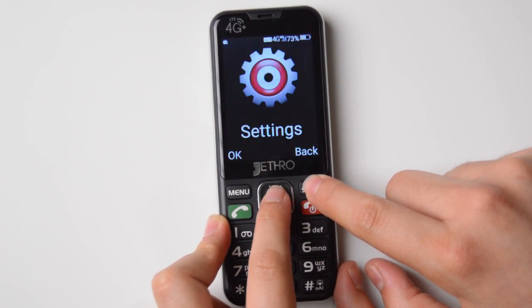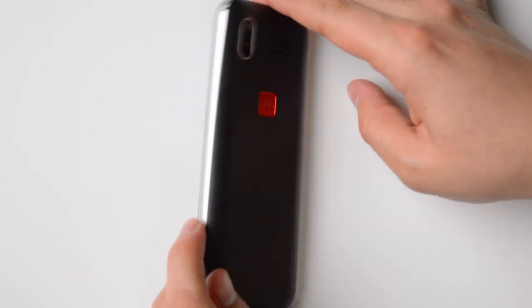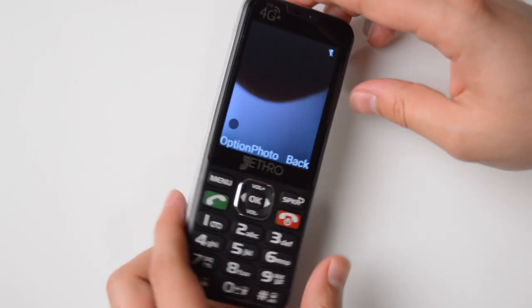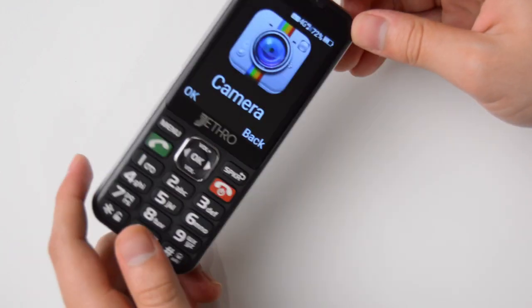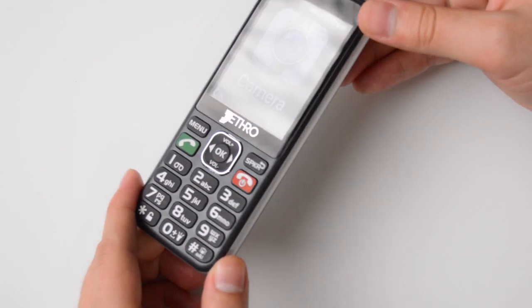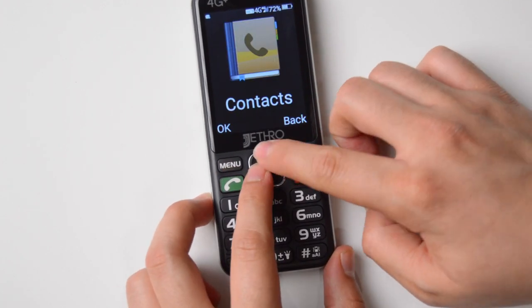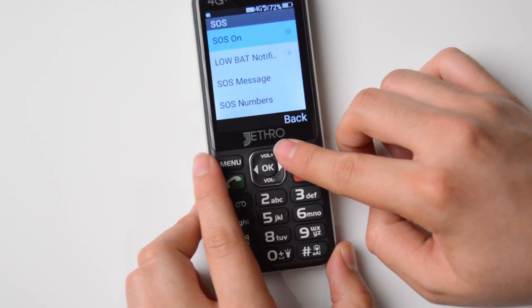The phone runs reliably well. It has a big SOS button on the back, a little flashlight, and a small camera. So it ticks a lot of boxes for people looking for a dumb phone. It doesn't have a browser and doesn't allow you to install any extra applications, so it falls under that very, very dumb phone category.